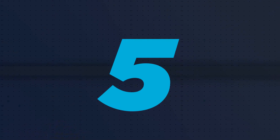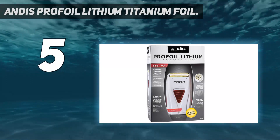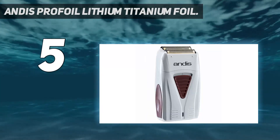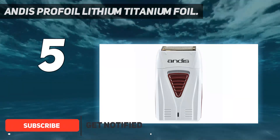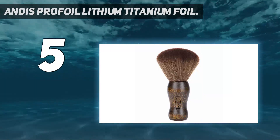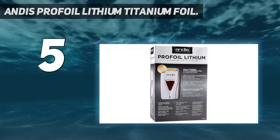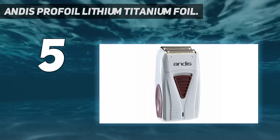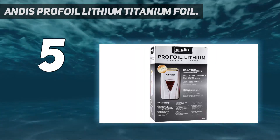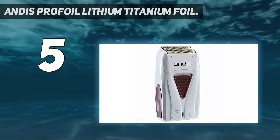Starting at number 5: the Andis Profoil Lithium Titanium Foil. It has a long-lasting battery and the ability to run while plugged in. If it runs out of juice mid-shave, you can plug it in and run it as a corded shaver — a surprisingly hard-to-find feature among electric razors. It also comes with hypoallergenic gold titanium foils and has enough power to smooth thick stubble. It has a run time of just over 80 minutes cordlessly, which it achieves with just an hour and a half of charging.